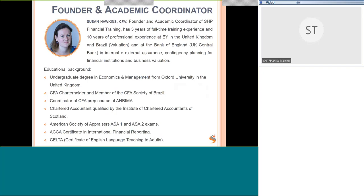A little about me: I'm the academic coordinator of the courses at SHP Financial Training. I have over three years of full-time training experience and ten years of professional experience at EY (Ernst & Young) in the UK and Brazil, and also at the Bank of England, which is the UK central bank. I have an undergraduate degree in economics and management from Oxford University, I'm a CFA charter holder, a member of the CFA Society of Brazil, and the coordinator of the CFA prep course at Ambima.